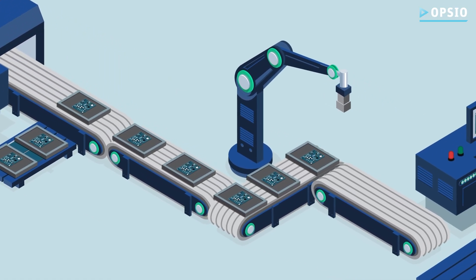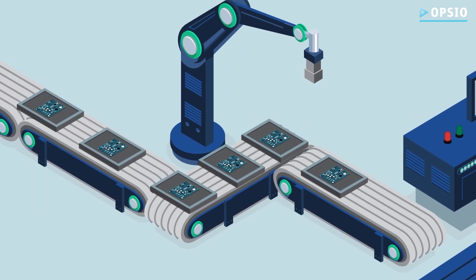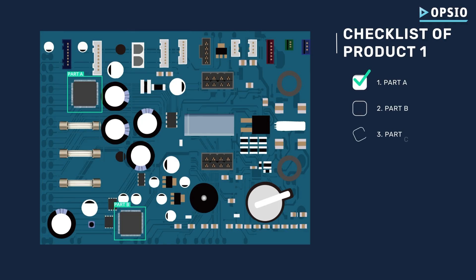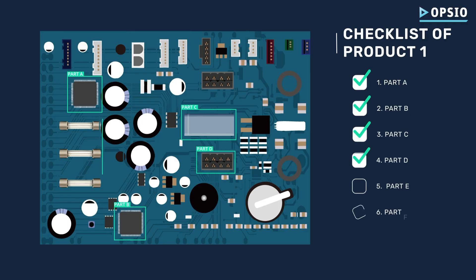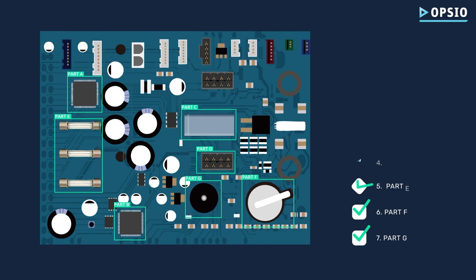After production, these PCB products move along the conveyor belt where an overhead-mounted camera captures detailed images of each product. The first product passes inspection flawlessly — every detail is perfect. Advanced algorithms analyse these images, detecting even the smallest imperfections with incredible precision.